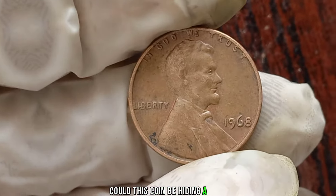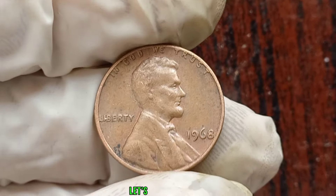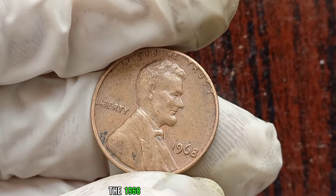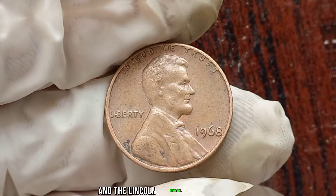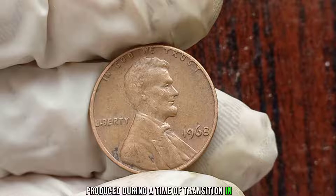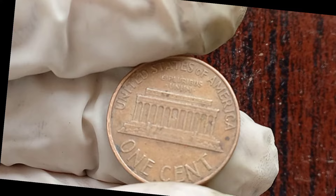Could this coin be hiding a fortune? Let's find out. The 1968 Liberty One-Cent features the iconic image of Lady Liberty on the obverse and the Lincoln Memorial on the reverse. Produced during a time of transition in coinage, this particular year holds significance for collectors.